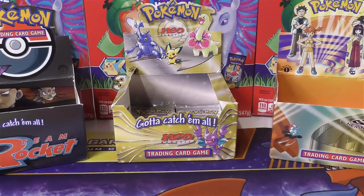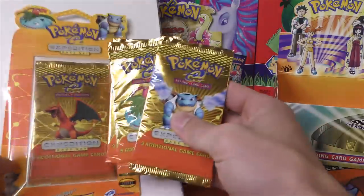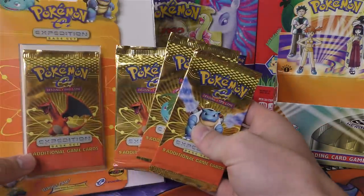Hey YouTube, this is TCA Gaming. We're going to open up some really cool packs today. It's from the same guy as before, Zach. He sent me some more Expedition packs that he wants to have opened up. Then he'll probably have some stuff graded.